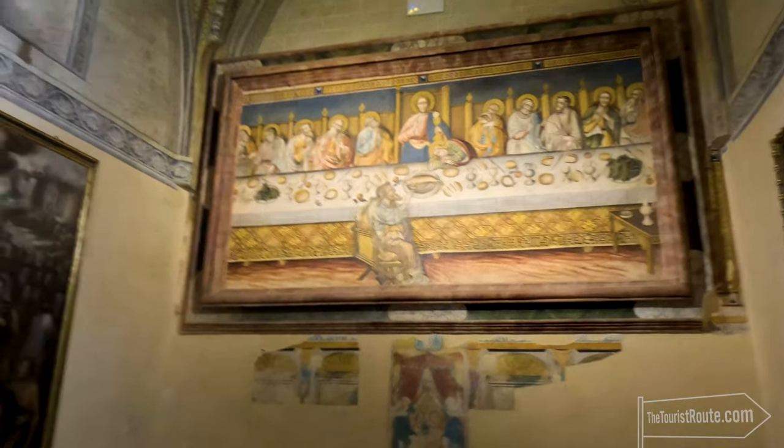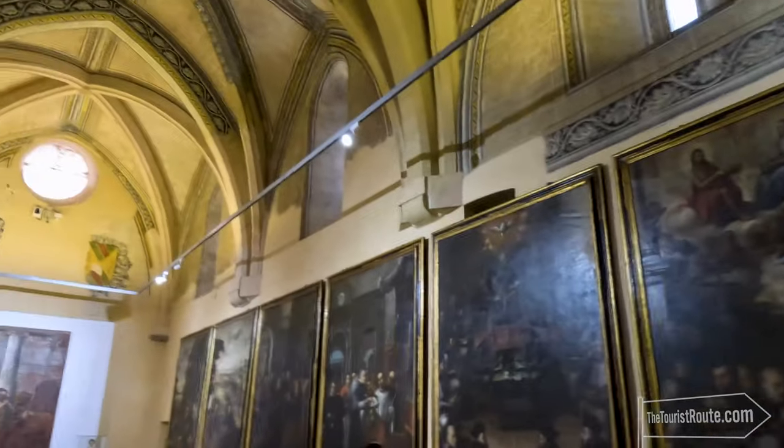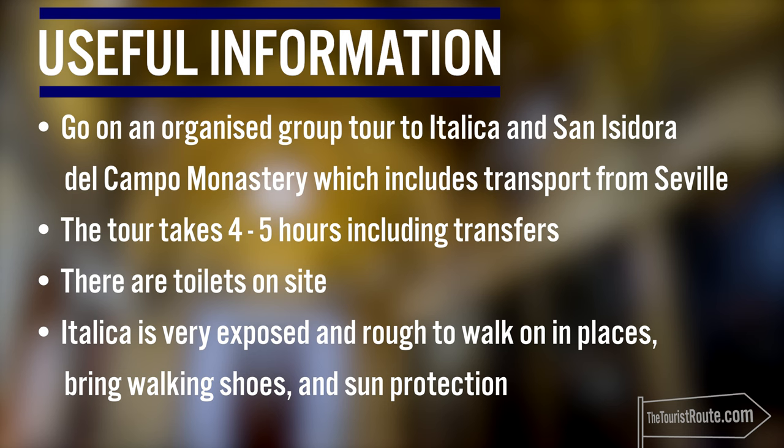It didn't take long to go around, and it's well worth a visit, especially as it was part of the Italica tour. I joined an organised tour to Italica and the San Isidoro del Campo monastery, which included transport from Seville. The tour took about four to five hours, including transfers. There are toilets on site. Italica is a very exposed area and rough to walk on in places, so I suggest bringing good walking shoes and sun protection.